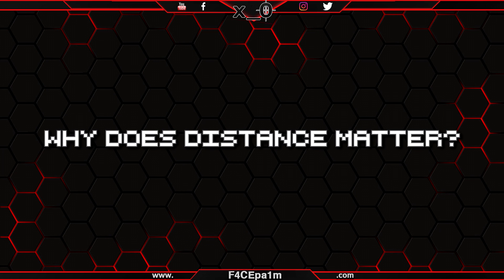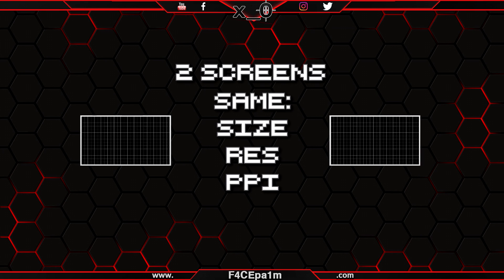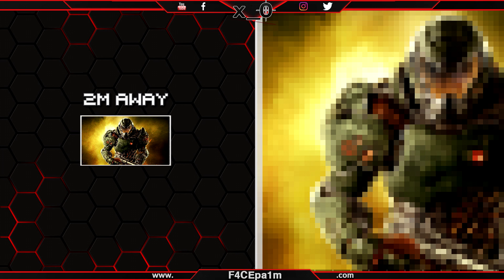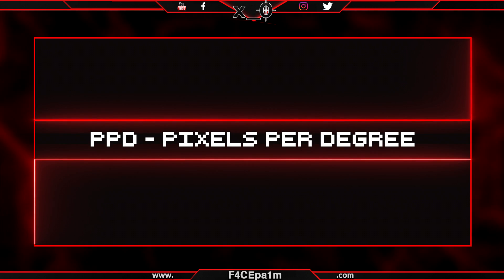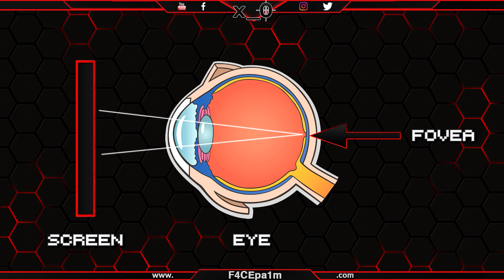Why does the distance from your screen matter? If you take two screens that are the same size, same resolution, same pixels per inch, and same field of view, but one is 2 metres away and the other is right up against your eyeball like in VR, the close screen is going to look worse — you will more easily make out the individual pixels. This is where PPD, or pixels per degree, comes into play. PPD measures the number of pixels you see in a 1-degree by 1-degree area of the fovea of your eye, which is where visual acuity is highest — the part where you see the sharpest image.